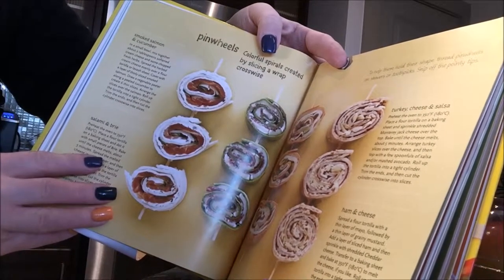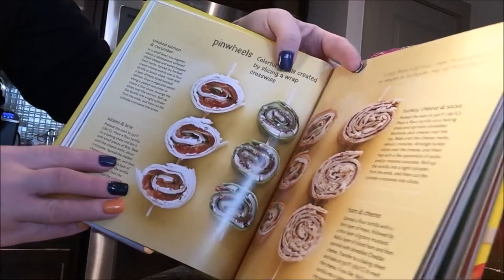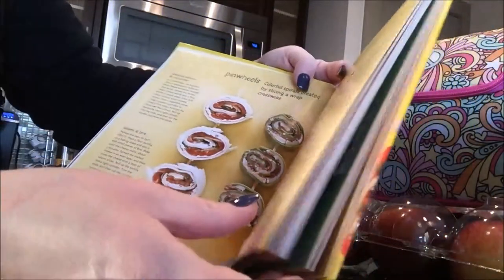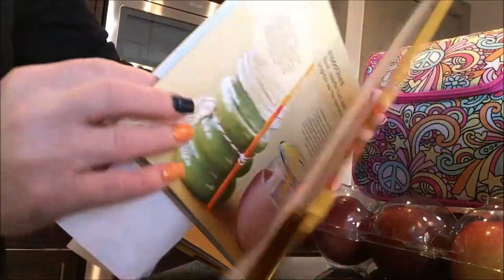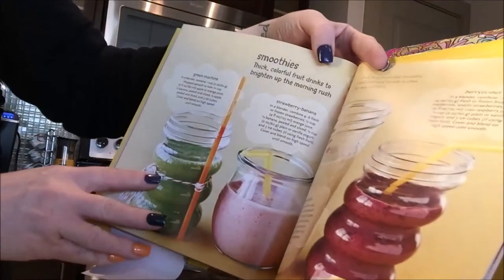There's about a dozen in the small pack, so just to have a couple of those in the lunchbox would be great. And they even have smoothie recipes.